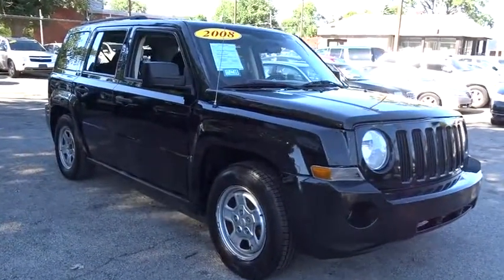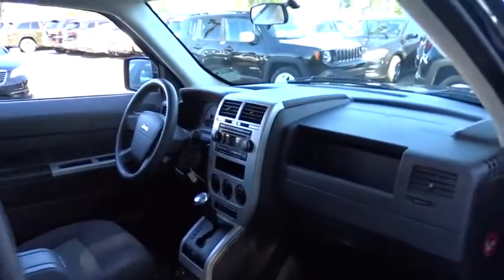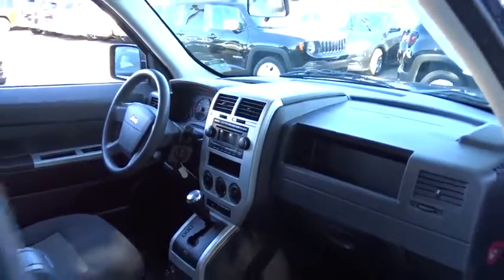The Patriot has plenty of room inside for any size family. This vehicle has less than 85,000 miles. Here are some of this vehicle's great options.